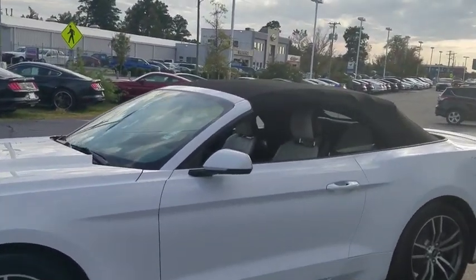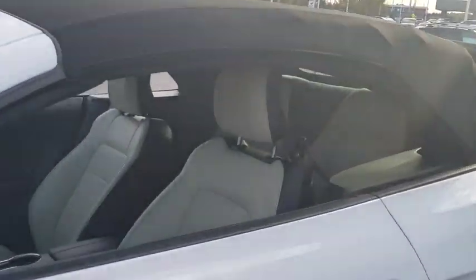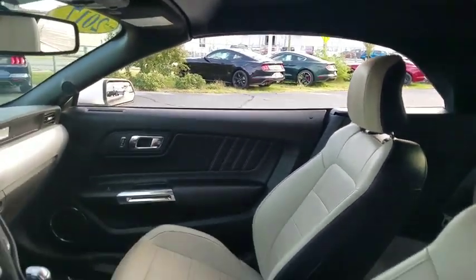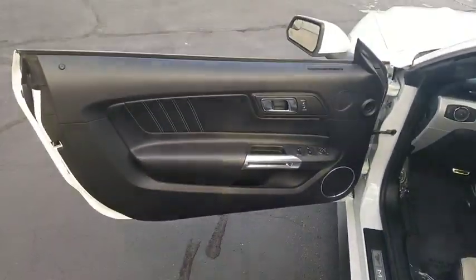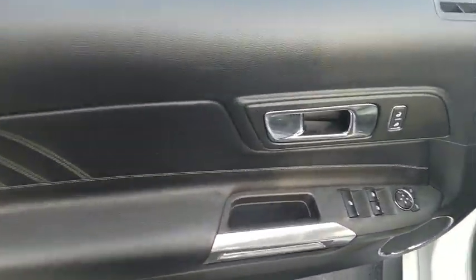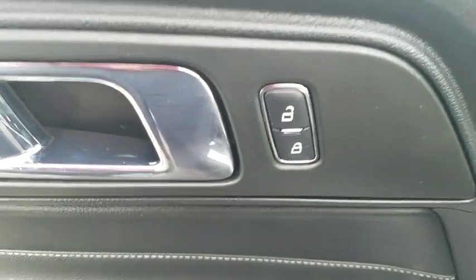Here are some of this vehicle's great options: power passenger seats, traction control, dual airbags, alloy wheels, power steering, four-wheel disc brakes, AM FM stereo with CD player, universal garage door opener.